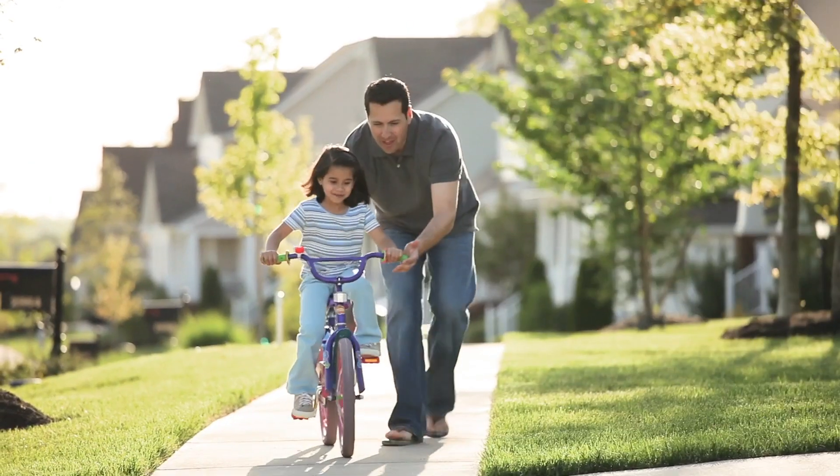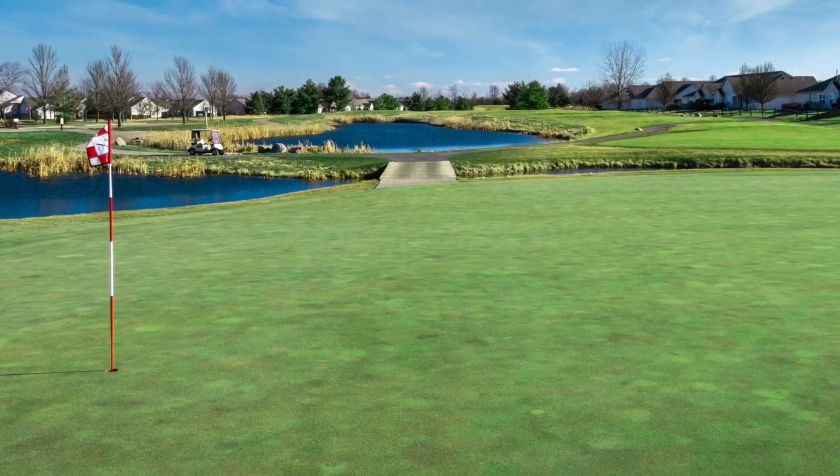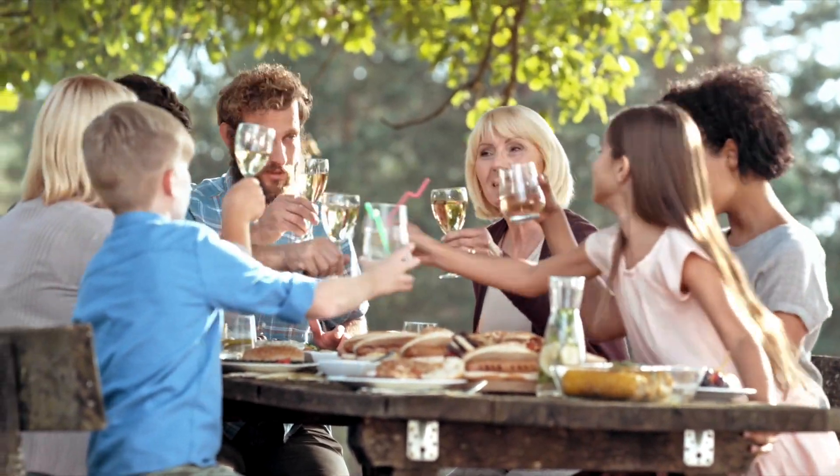The community is even better than it sounds. A picturesque set of winding cul-de-sac streets where many of the home sites feature open space, pond, or fairway views. Backyards are sized perfectly to create an oasis for gathering with family and friends.